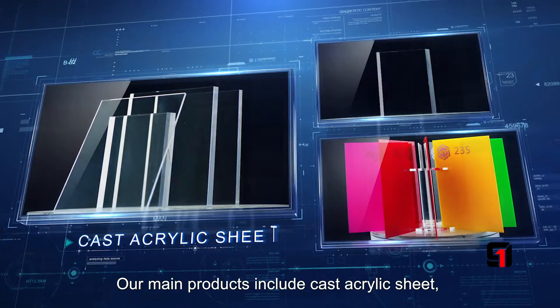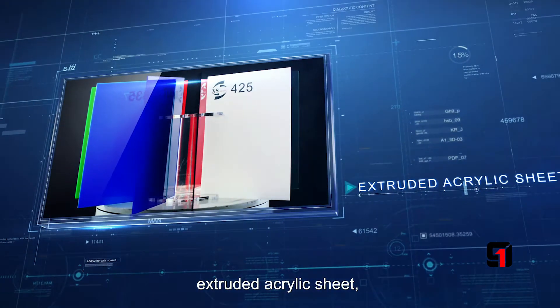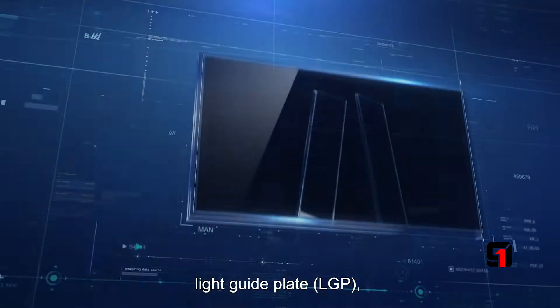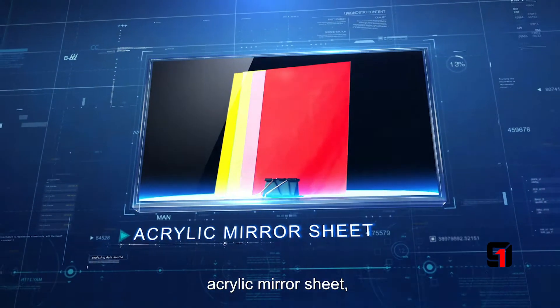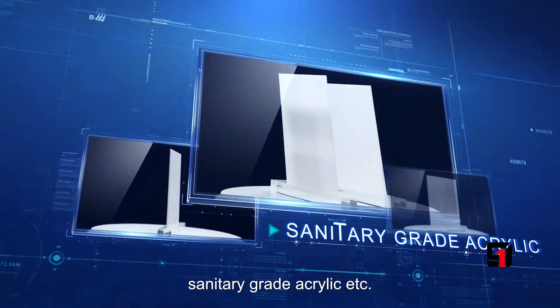Our main products include cast acrylic sheet, extruded acrylic sheet, PS sheet, PC sheet, MS sheet, light guide display, light diffusion sheet, acrylic mirror sheet, sound barrier, and centric grid acrylic.